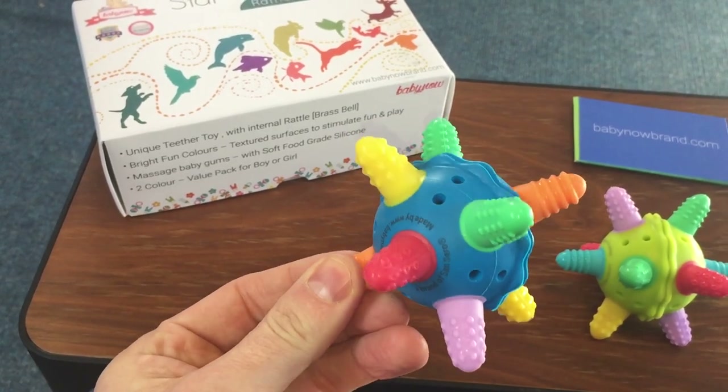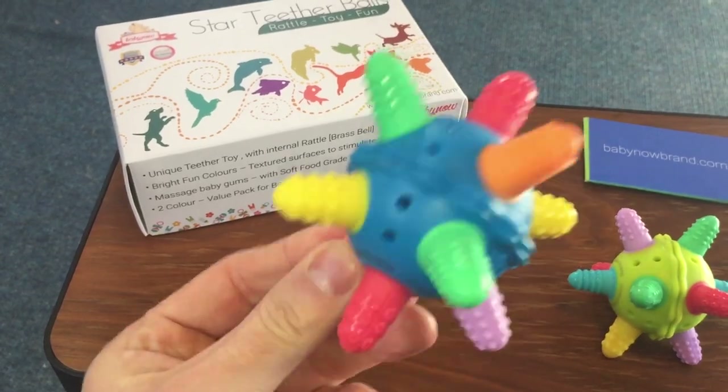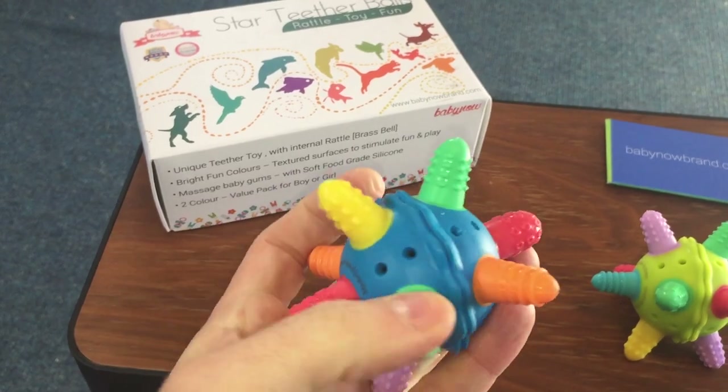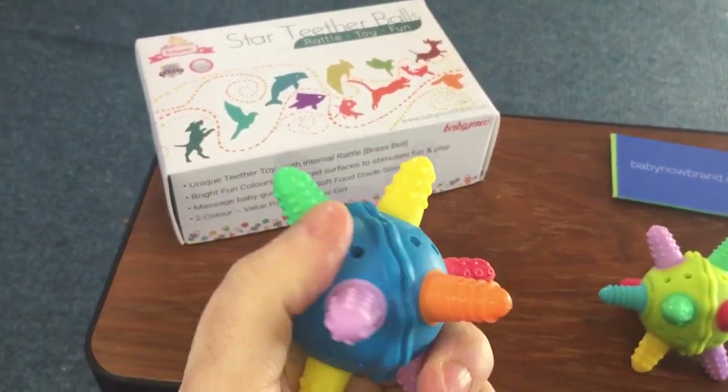It is a multi-use baby toy — it is a teether, it is a play ball, and it is a rattle. You can hear the brass bell inside; it has a nice gentle sound, it's not jarring. And it is a touch toy.